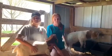Hi, my name is Rachel Pohl and this is my goat, Ollie. Hi, my name is Alexis Pohl and this is my goat, Ollie. Today we are going to talk about Boer goats.